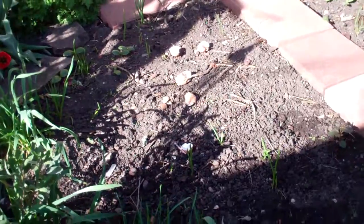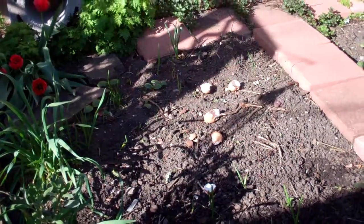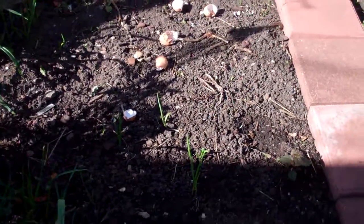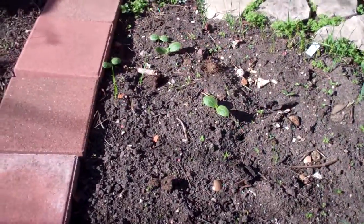My vegetable plot is ready and waiting. There is lettuce, onions, and radishes planted right now. Later on I'll add tomatoes and squash and some cucumbers. And there are some volunteers there but they won't be able to stay.